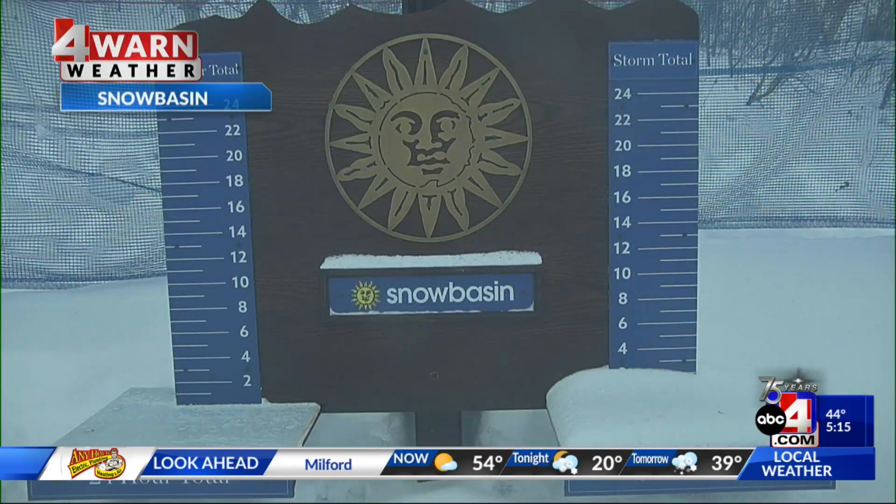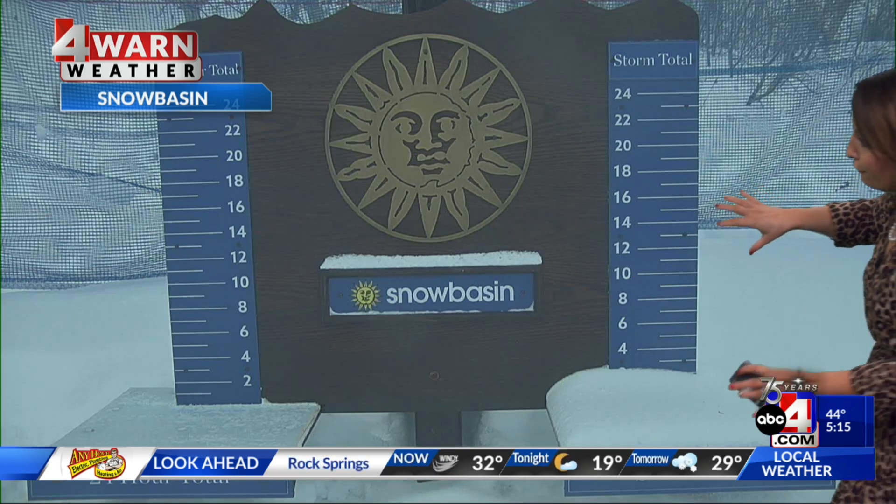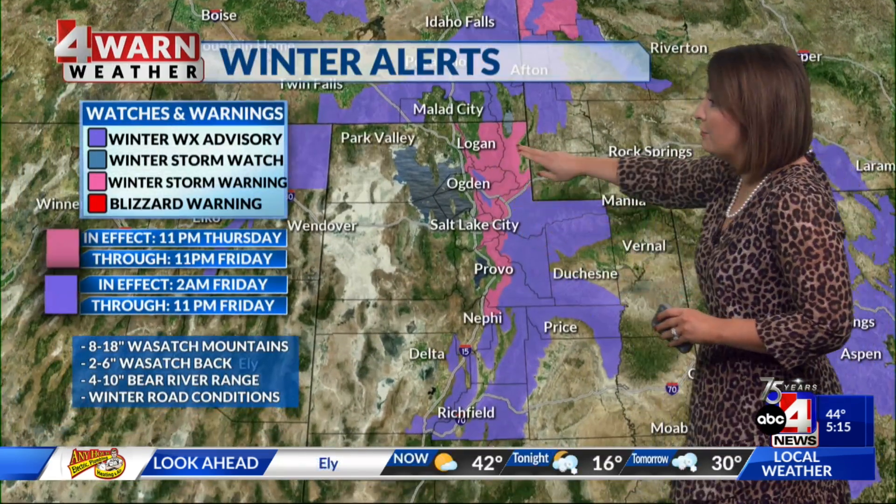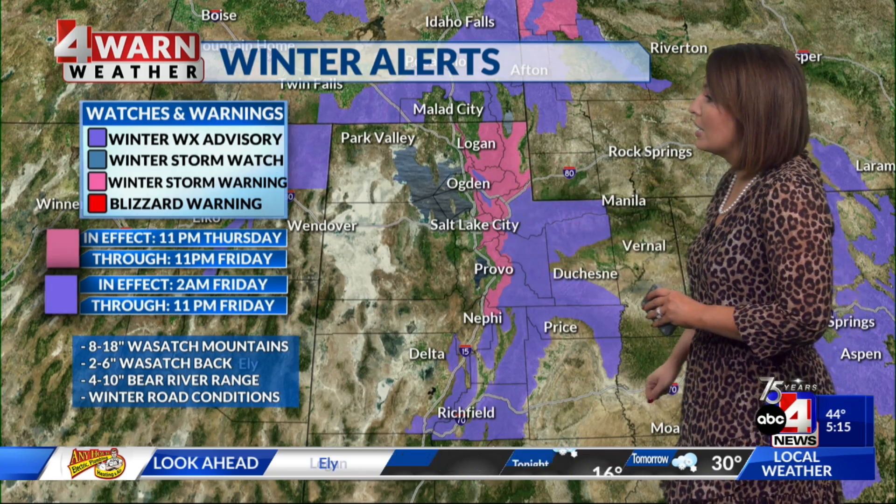Live view from Snow Basin, where they have their storm total on the right, and you're able to see just a few inches from the moisture that moved through this morning. We're going to add more to this. Winter storm warning, as I mentioned, for the Wasatch Mountains in pink. This goes into effect at 11 p.m., so just following ABC4 News at 10, and we know that accumulating snow is on the way.